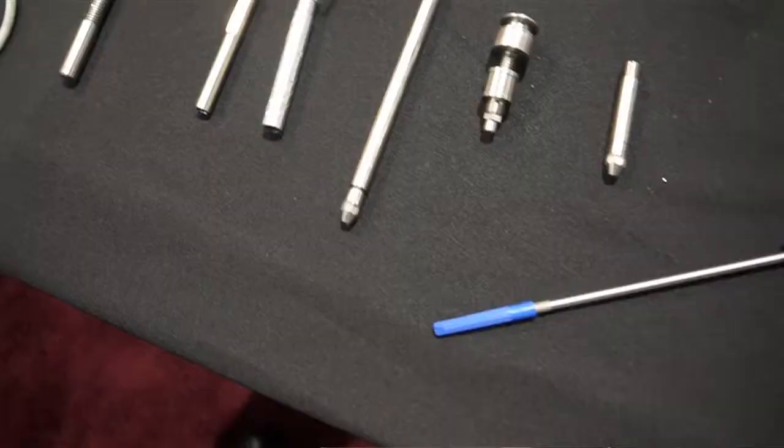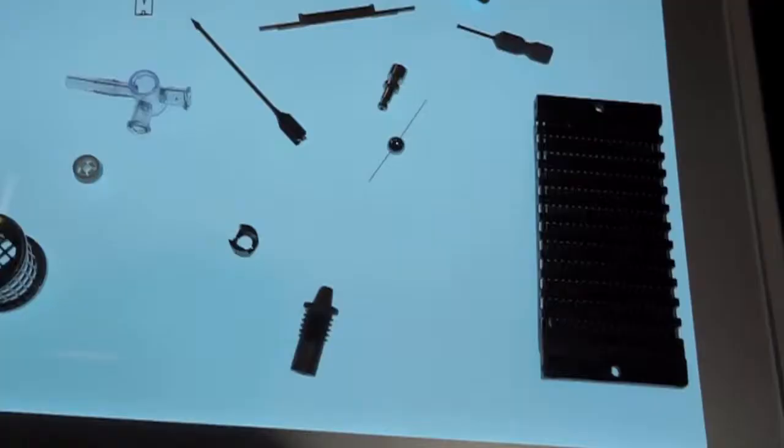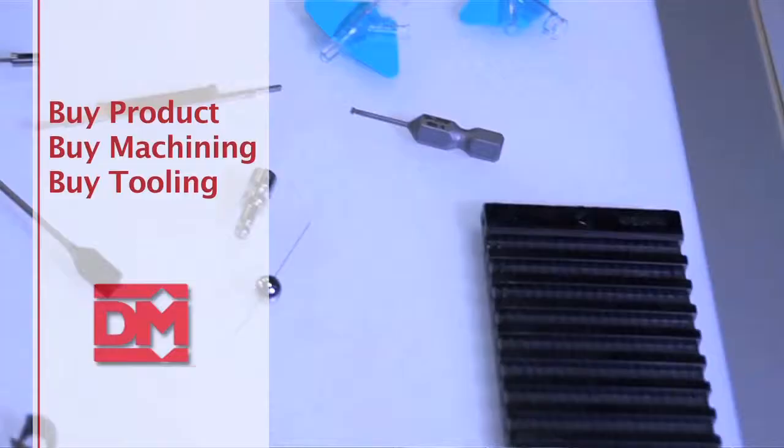We specialize in customer service, so if you come to us, we can help you from A to Z — from your design with SolidWorks and your CAD design, all the way through the machining process to the finished product. You can buy the finished product from us, you can buy it in varying stages, or you can buy the tooling from us to help you make your product if you want to manufacture it.